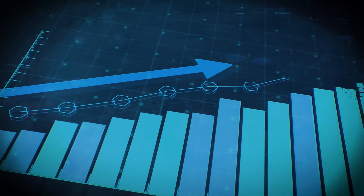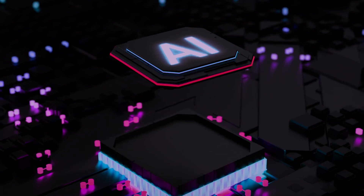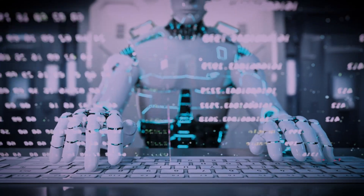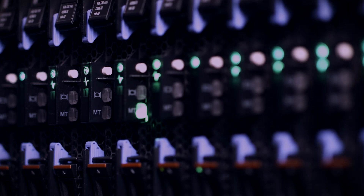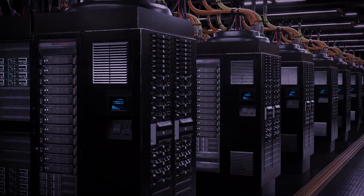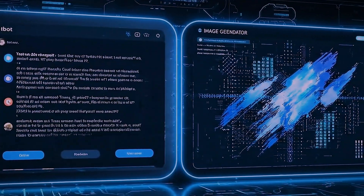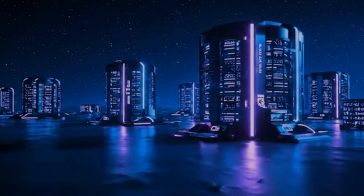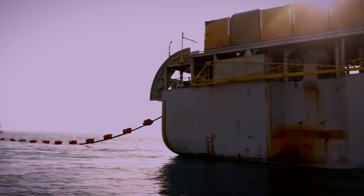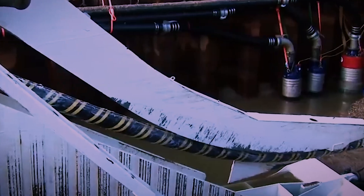This explosive growth is directly tied to another world-changing technology: artificial intelligence. AI models are trained on colossal data sets, often stored in different data centers around the globe. Moving that data around requires staggering amounts of bandwidth. AI applications themselves — from chatbots to image generators — rely on the instant connectivity these cables provide. Submarine cables are the physical enablers of the AI revolution.